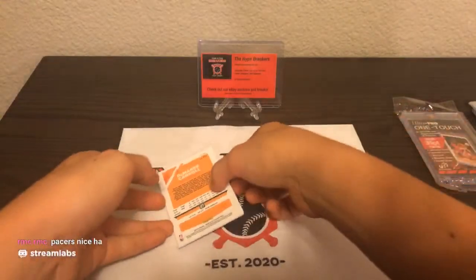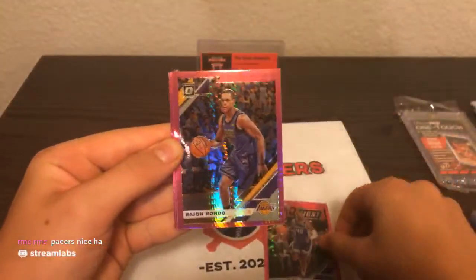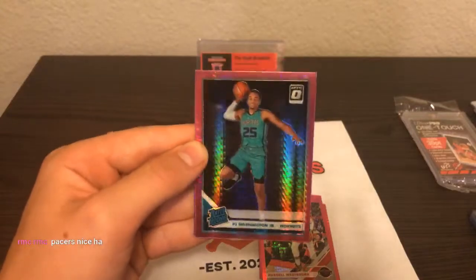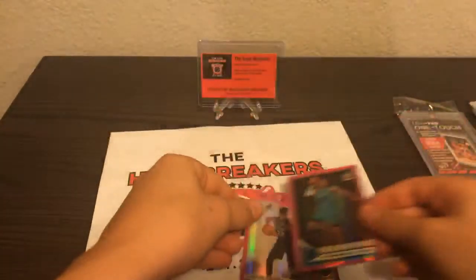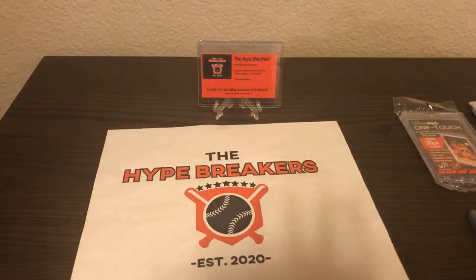Last pack. The front card — Harrison Barnes, Rajon Rondo, Westbrook, probably a rookie coming up here — it's PJ Washington Jr. going to the Hornets. Not a bad rookie to end things off. Damari Carroll. But wow, what a break. A bunch of solid rookie cards, a bunch of solid parallels and inserts. We will now review our top hits of the night.